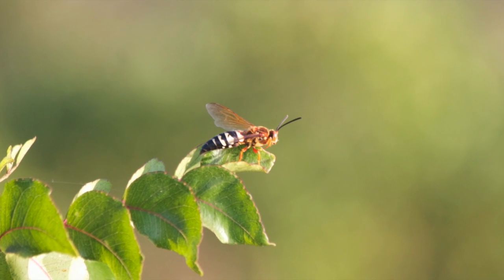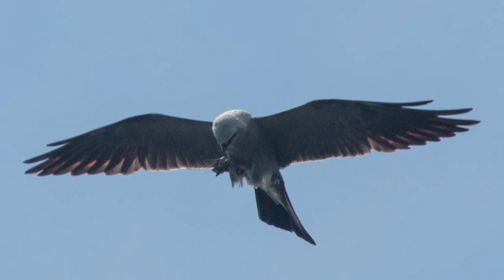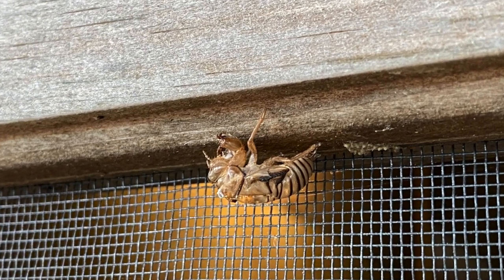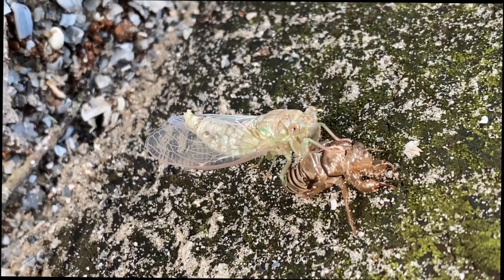Cicadas are preyed upon by lots of animals. Wasps feed them to young, spiders snare them in webs, and Mississippi kites grab them from the air and eat them while they're flying. Every time you see one of these little exoskeletons, you'll know a cicada got its wings.